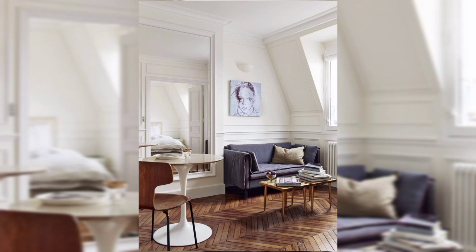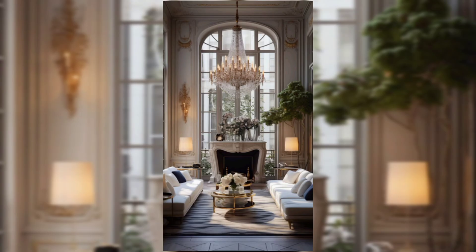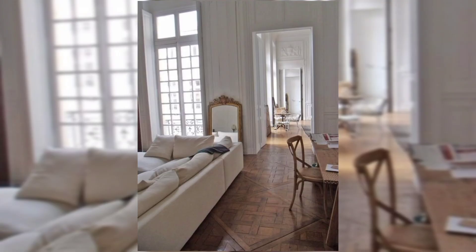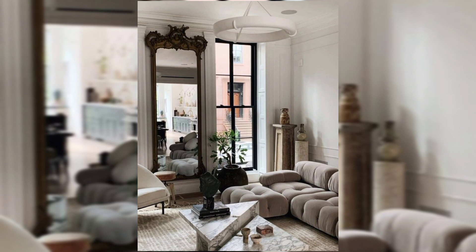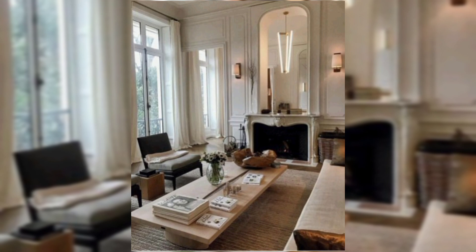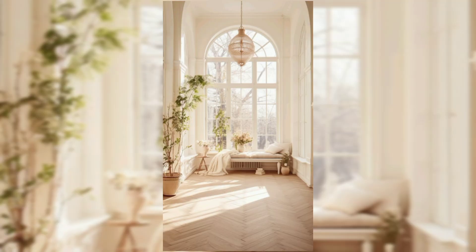Consider adding a bistro-style dining set for a casual yet chic touch. Plants and flowers: Bring in fresh flowers or potted plants to add a touch of nature, and consider a small balcony garden if your apartment has outdoor space. Functional decor: Choose furniture that is not only stylish but also functional, as space in Parisian apartments is often limited. Use decorative storage solutions to keep clutter at bay. Consider using wallpaper with classic French patterns such as damask or fleur-de-lis.